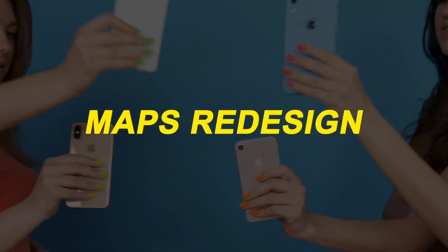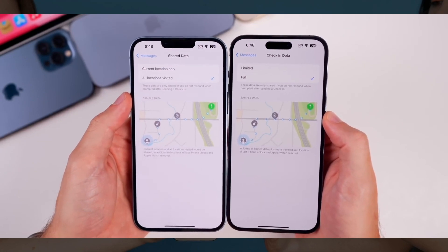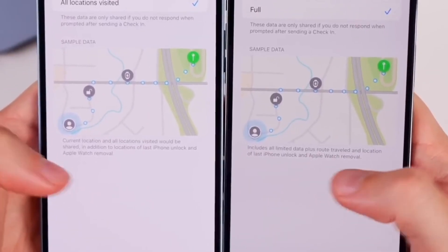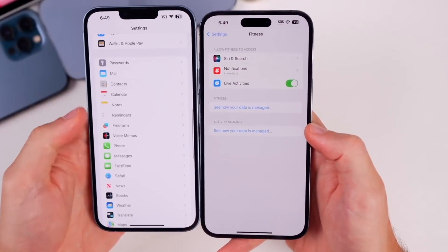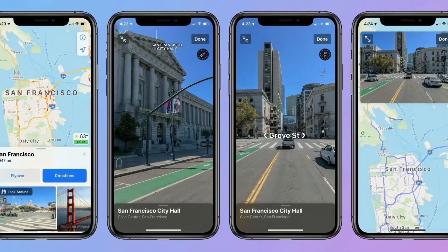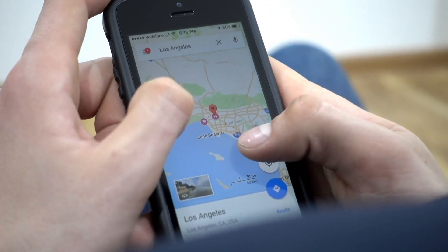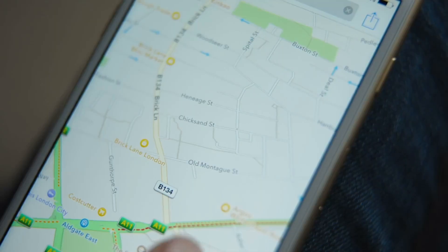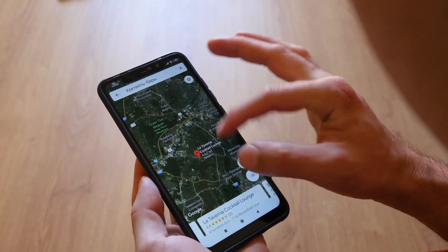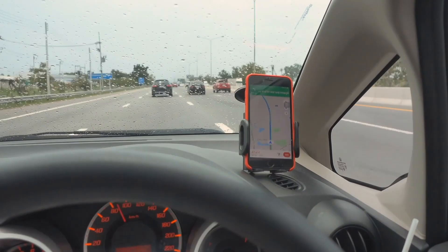Apple Maps receives a significant redesign in iOS 17 beta 2, offering a more intuitive and visually appealing experience. The updated interface features enhanced detail and a more realistic depiction of roads, landmarks, and buildings. Additionally, the Maps app now includes improved transit directions, making it easier for users to navigate public transportation, contributing to a more immersive and reliable mapping experience.